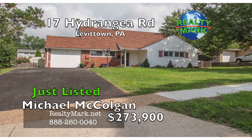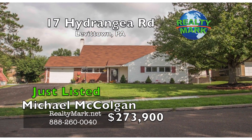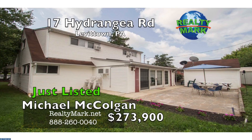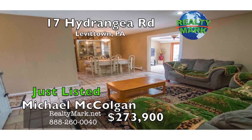Come see this beautifully upgraded, nicely maintained, expanded Pennsylvanian located in the desirable Highland Park development. It is situated in the highly rated Neshaminy School District. This home features an open floor plan with very inviting, freshly painted rooms.